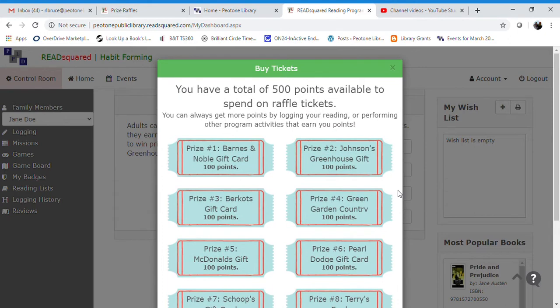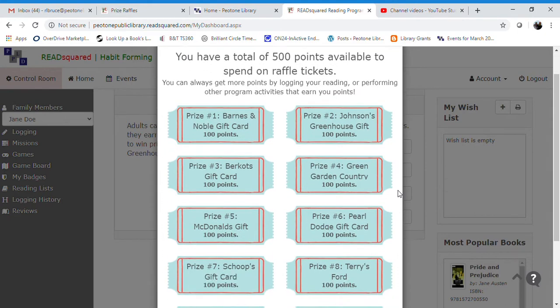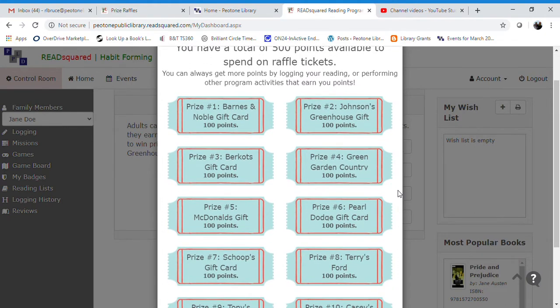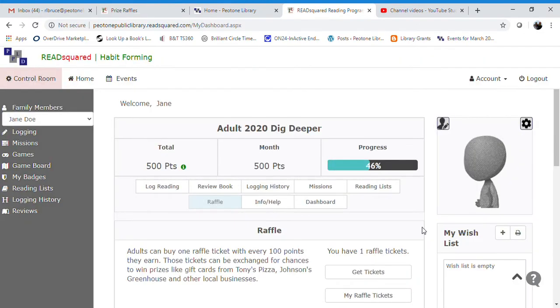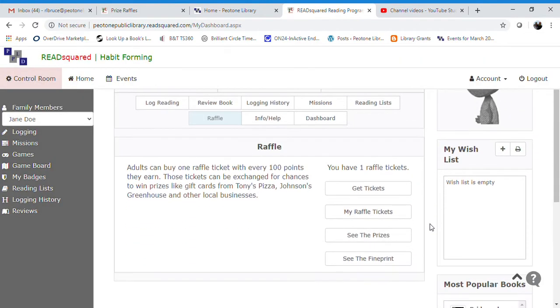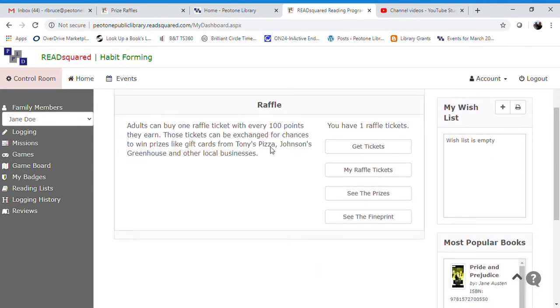This will bring up all of the raffle prizes available for adults this year. Say you want to enter the raffle to get a Barnes and Noble gift card — you can click on that. It says: 'You are about to spend 100 points to purchase the raffle ticket. Do you want to continue?' You click Continue.